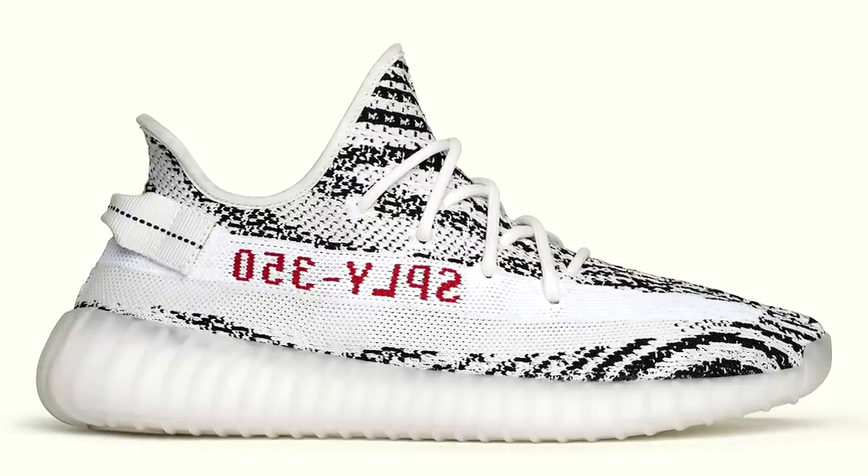Hey guys, what's up? Welcome back to Sneaker Talk. Today I have a sneaker haul pickup haul video and I also have a couple of updates as well. First let's start off with the recent Adidas Yeezy Boost 350 V2 Zebra giveaway.